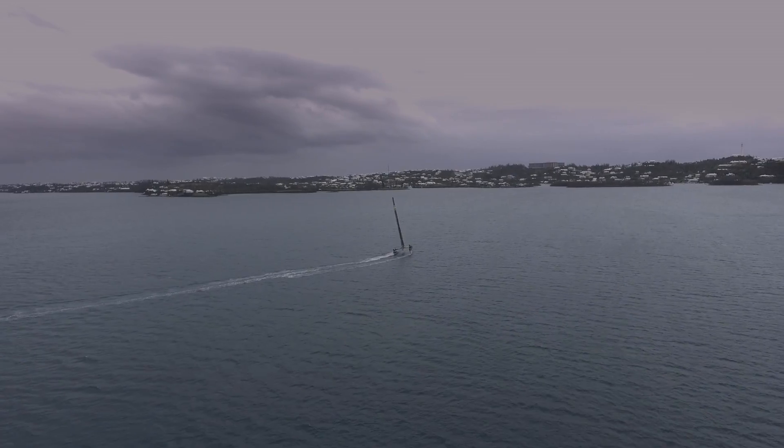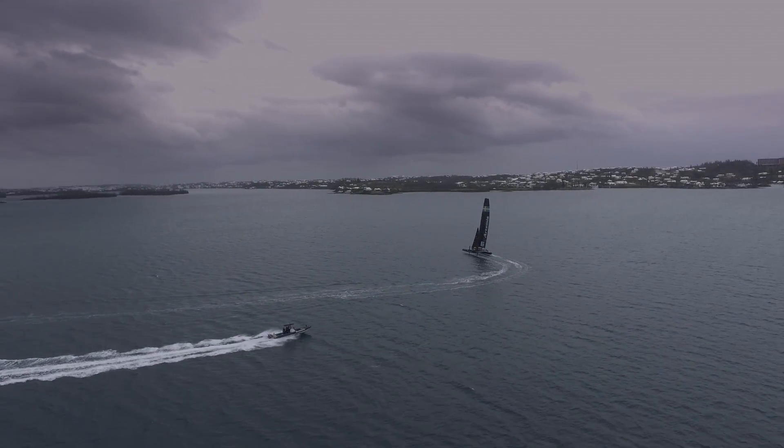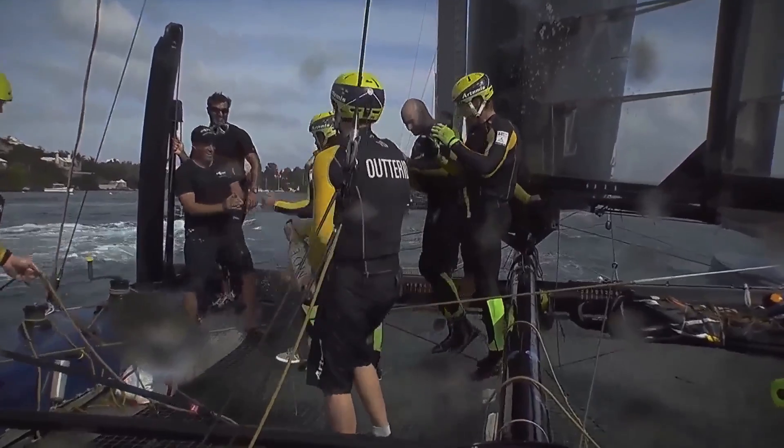The average America's Cup campaign spends upwards of $80 million, so if we were to have an incident on the water and damage a boat significantly, we could be out of the competition. We're all pushing hard, pushing the design limits, and really striving to win that America's Cup.